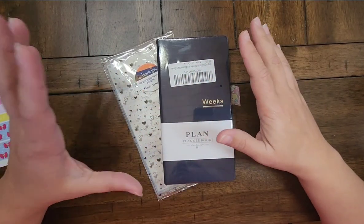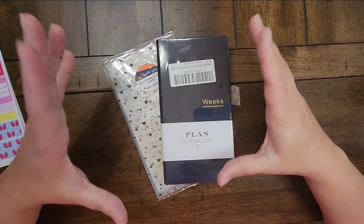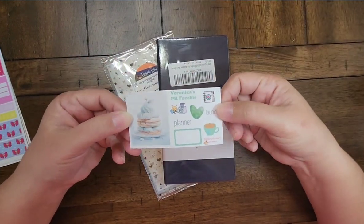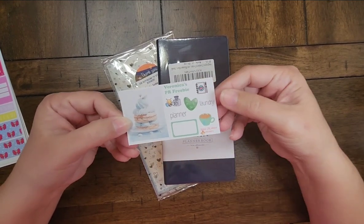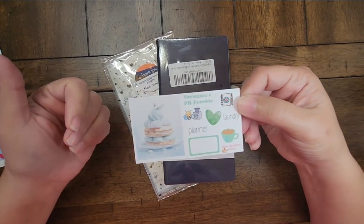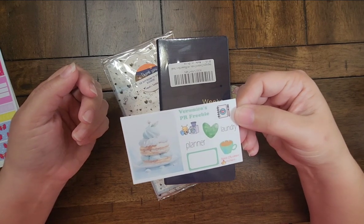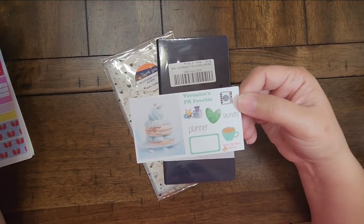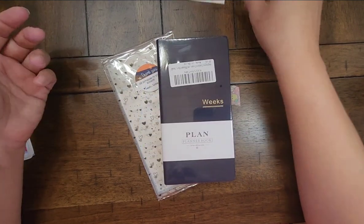I don't think I'm going to use a 7x9 planner unless it's just to show you what it looks like laid out. My PR girl for Bless Your Heart Stickers is Veronica - if you use code Veronica15 you'll get 15% off your order. This is her freebie. If you mention her name instead of using that code, just mention her name in the notes to seller and you'll get her freebie.